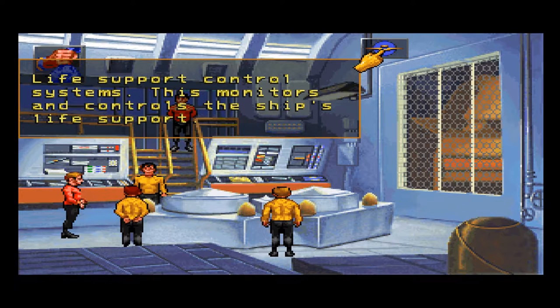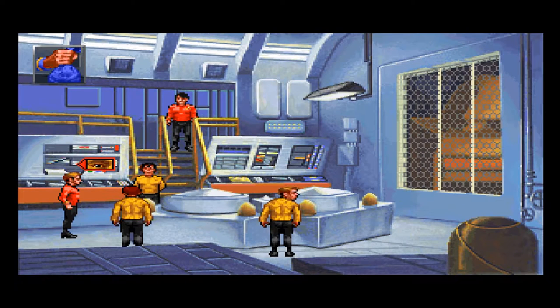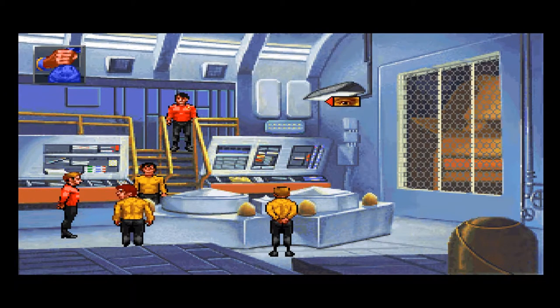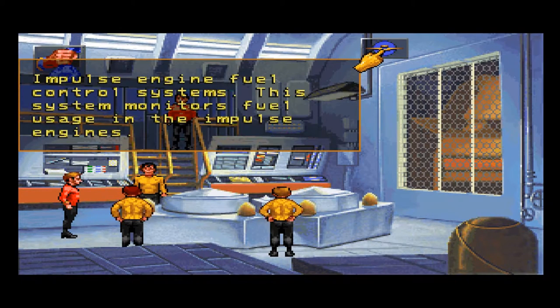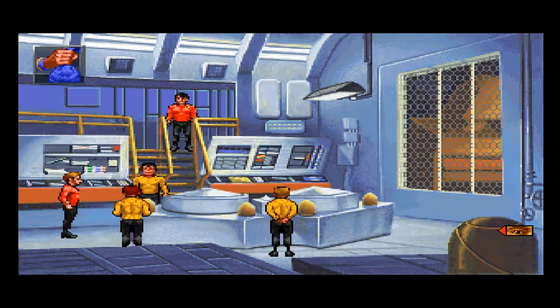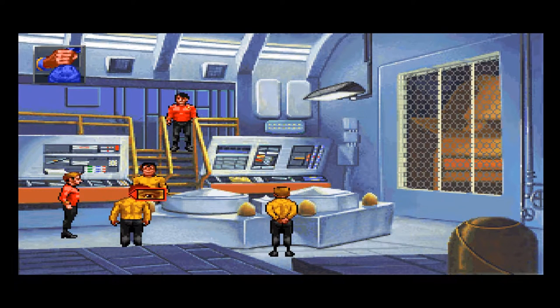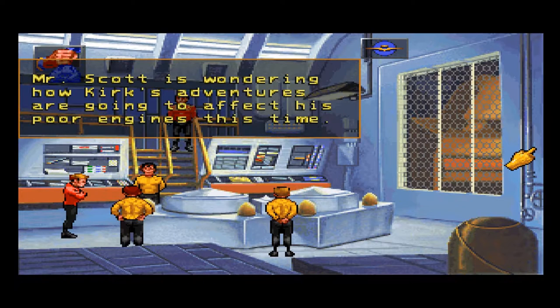Life support control systems: this monitors and controls the ship's life support. Mr. Scott is wondering how Kirk's adventures are going to affect his poor engines this time.